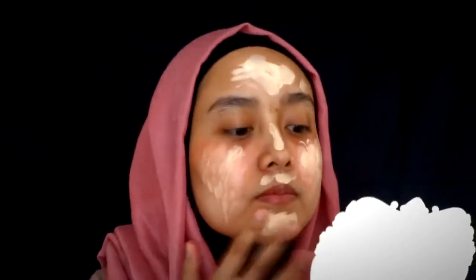Lalu kita pakai BB cream. Boleh diratain pakai tangan, pakai tuas, atau pakai sponge, kayak gini juga boleh.